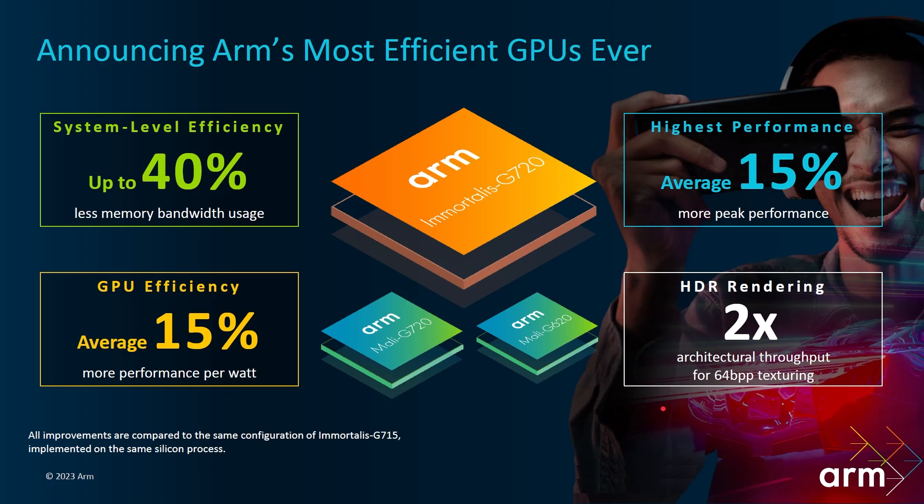Moving on to the GPU, we've got the new fifth generation of ARM GPU architecture. This is the Immortalis G720 and some smaller ones which we'll talk about in a minute. System-level efficiency is up by 40%, and we'll talk about more in a minute.